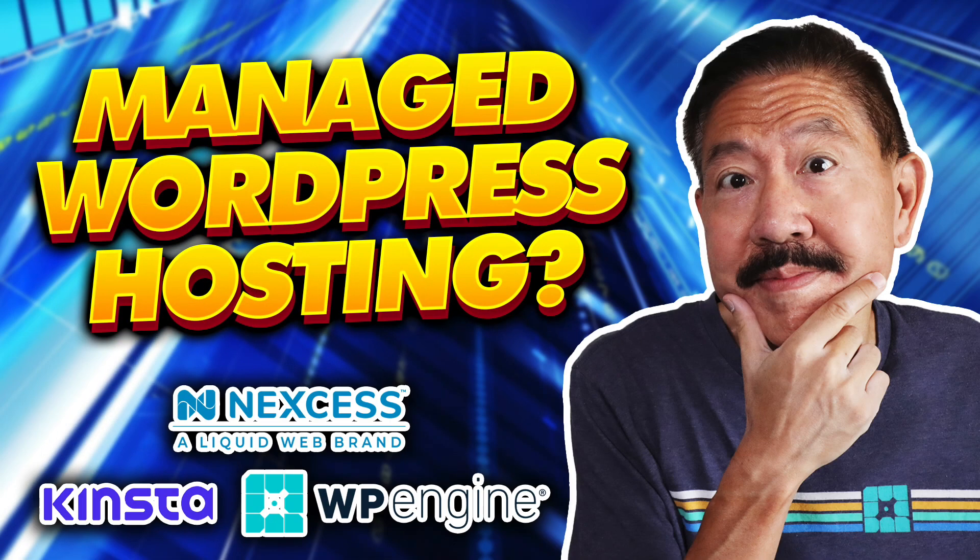For more information on managed WordPress hosting, visit us at webhostingcat.com. We'll see you next time.